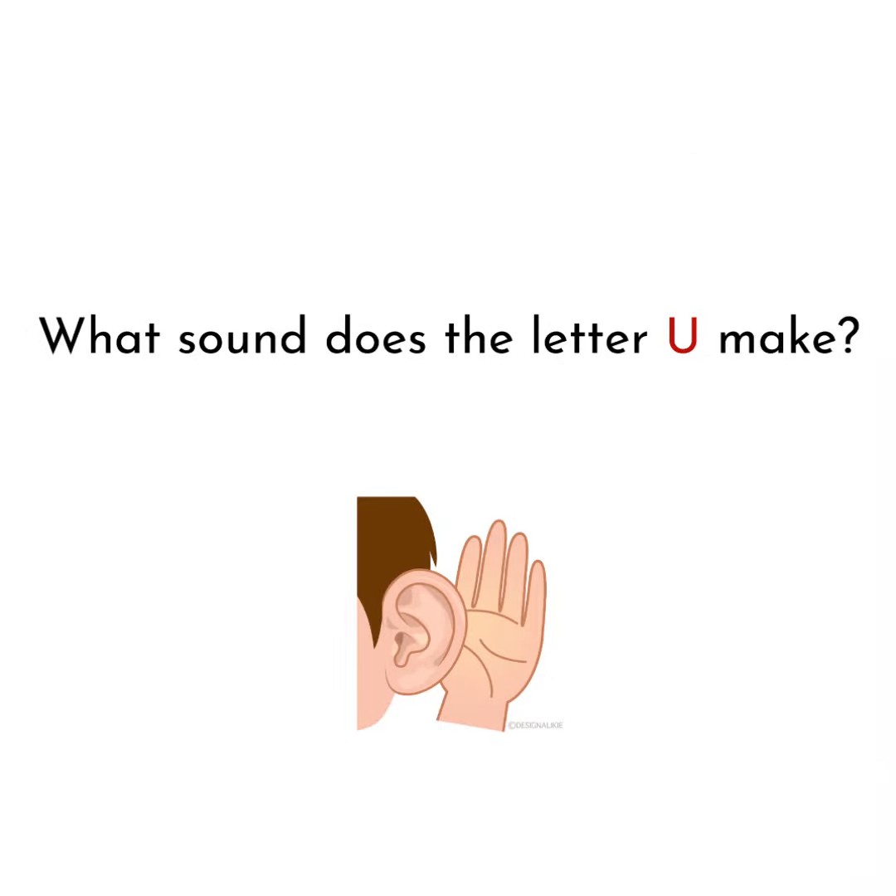What sound does the letter U make? The letter U makes uh, uh, uh. Can you say it with me? Uh, uh, uh. And when we do the letter U song, we're going to pretend that we're opening up our umbrella. Uh, uh, uh.